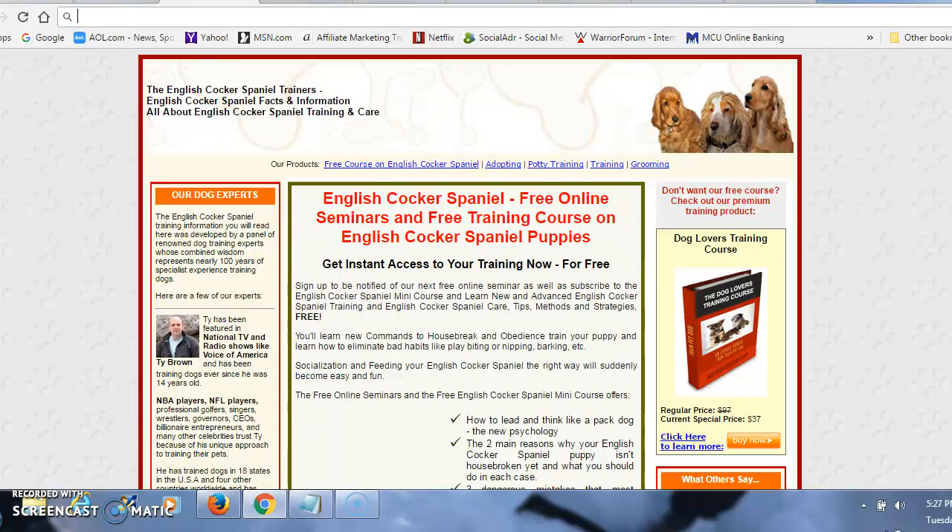Hi, this is Tony. Are you the proud new owner of an English Cocker Spaniel puppy, or an adult English Cocker Spaniel? They're wonderful dogs. They make great pets. They are wonderful with children.